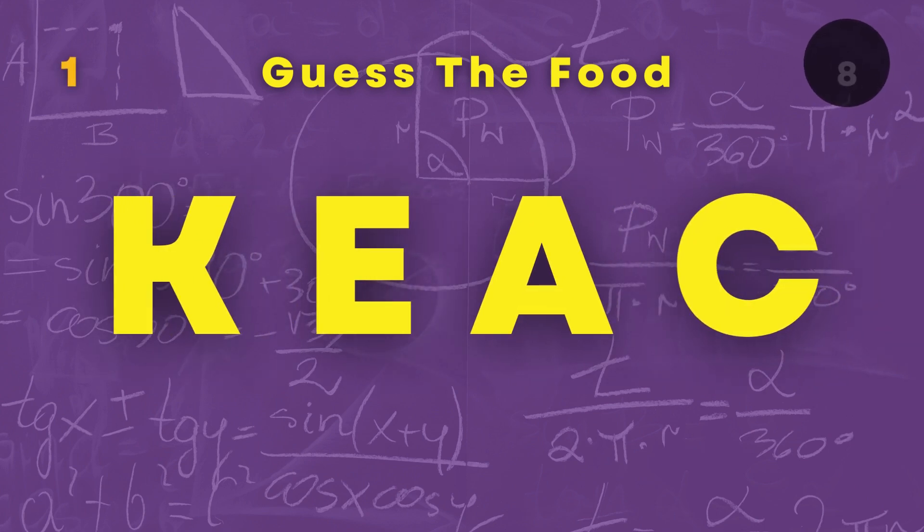Can you guess these foods with these scrambled letters? Here is the first food that you need to guess.